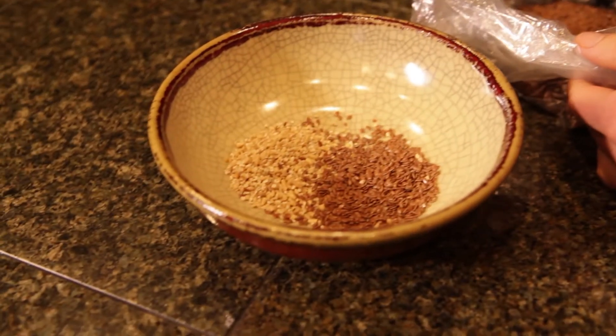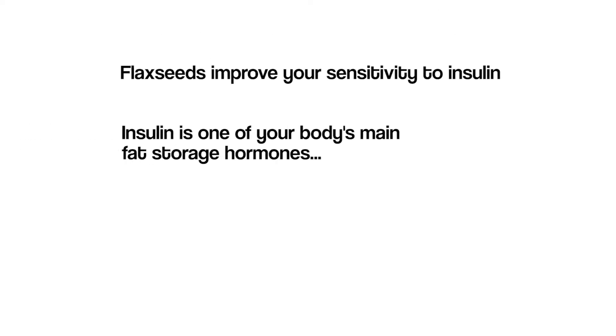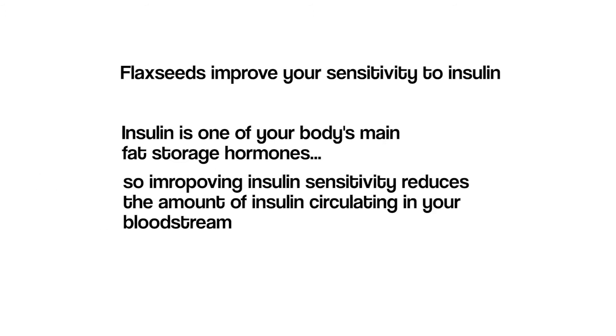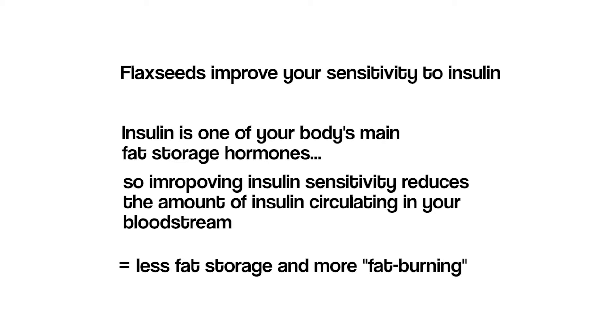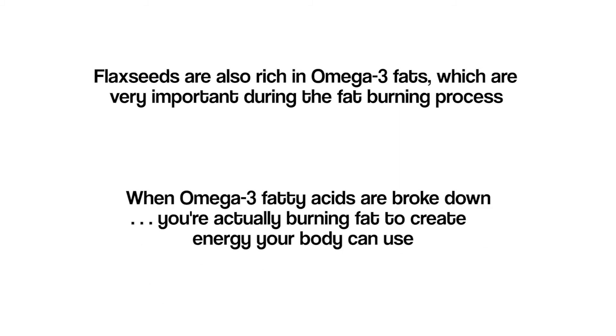You also need two teaspoons of flax seeds, which not only help stabilize blood sugar and are full of fiber like oats, but have two other primary health benefits key to fat loss. First, they improve your sensitivity to insulin — insulin is one of your body's main fat storage hormones, and improving insulin sensitivity reduces the amount of insulin circulating in your bloodstream, resulting in less fat storage and more fat burning. Flax seeds are also rich in omega-3 fats; when broken down by the body, they create a usable form of energy, so you're actually burning fat to create energy your body can use.